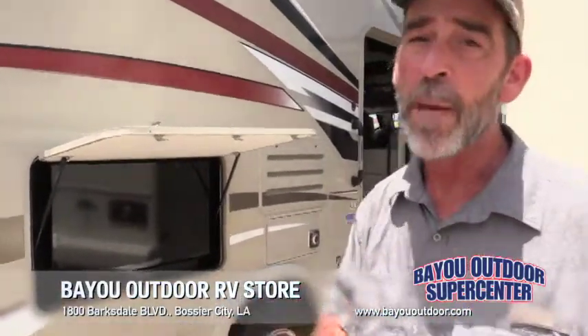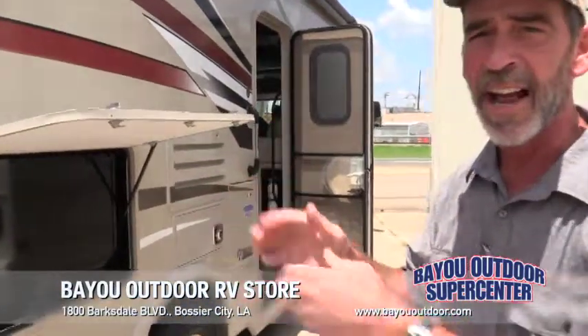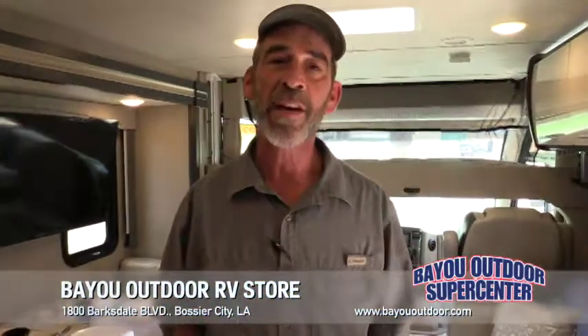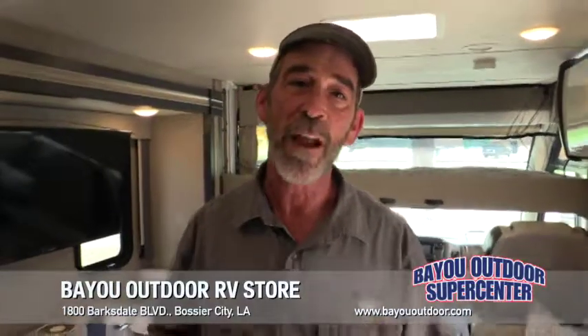Tailgating is right around the corner, but if you love the outside, you're going to love the inside of this 27.7 Vegas. Welcome inside the 2019 27.7 Vegas by Thor.